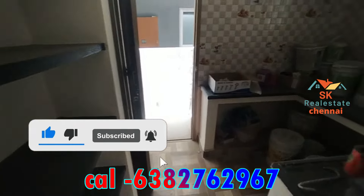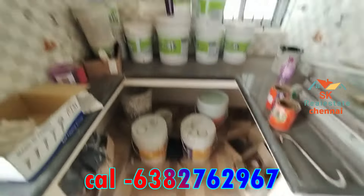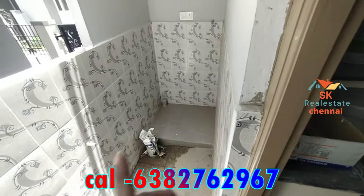This is a kitchen. This is the windows. This is a service area. This is a washing machine provision. You can use it.